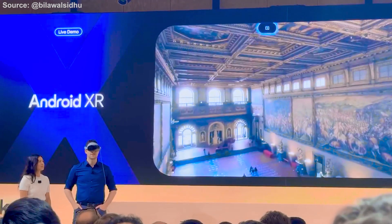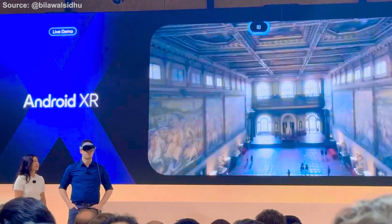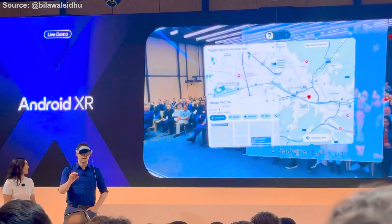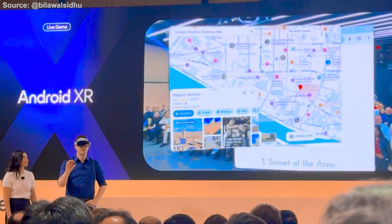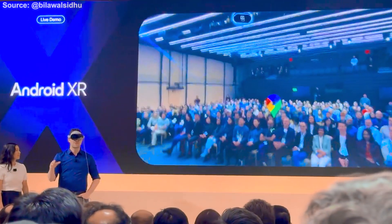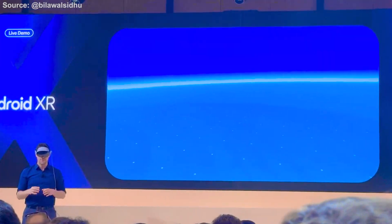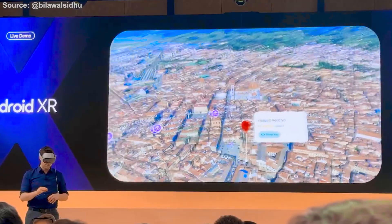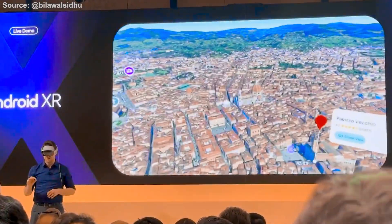Hey Gemini, can you take me to this place? Sure, let me pull up Palazzo Vecchio on the map for you. Perfect. Gemini is able to open 2D apps like Maps as well, with Deep Intents. But we can go one step further — Maps is connected to a full immersive view experience, letting you explore the planet in stunning 3D from a whole new perspective. This is built in Unity, and Unity, OpenXR, and WebXR developers will be able to create amazing immersive experiences just like this.